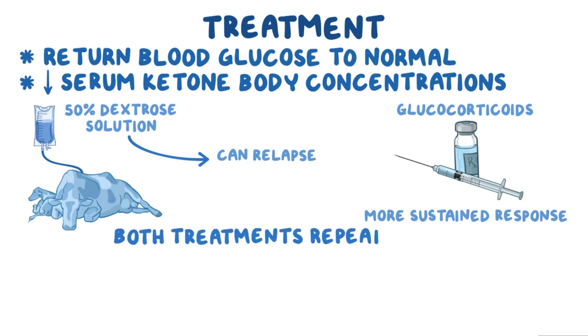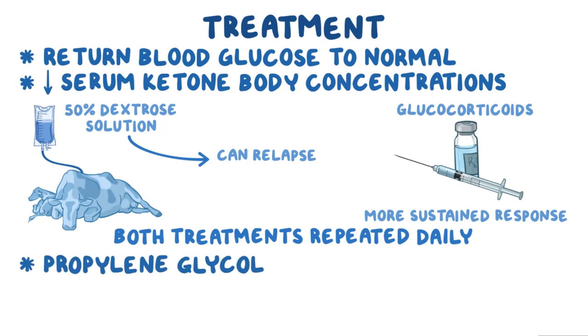Both treatments can be repeated daily as needed. Propylene glycol given orally once a day acts as a glucose precursor and is effective, but overdosing can lead to CNS depression.